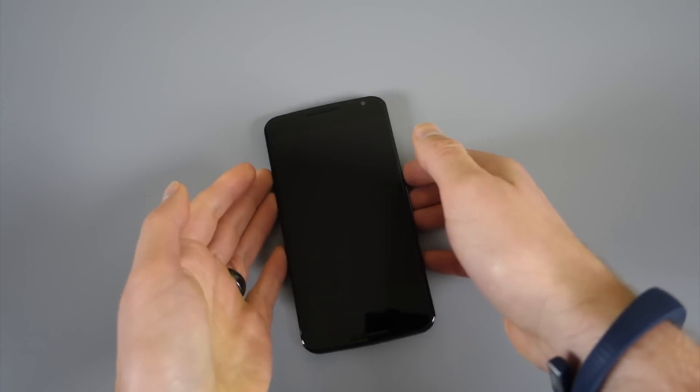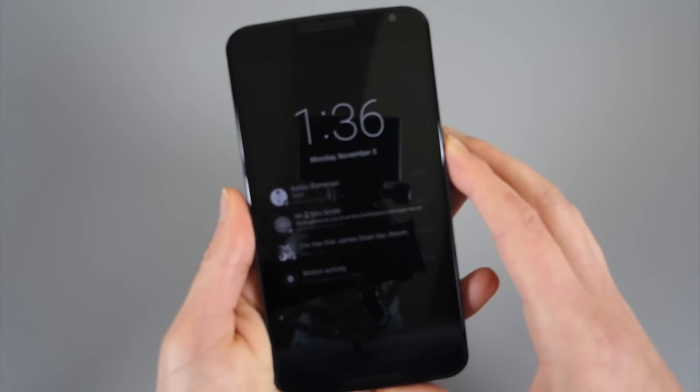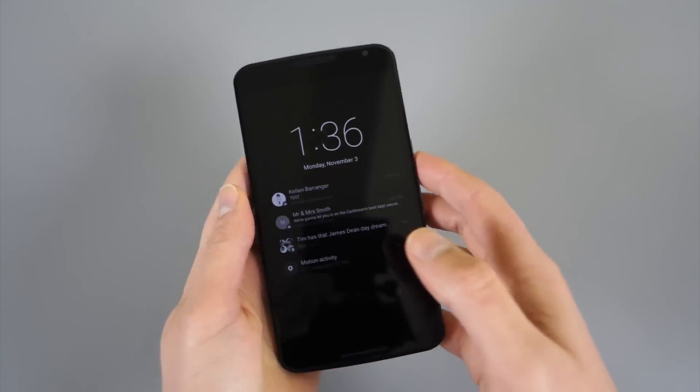Hey, what's up guys? Kellan here with Droid Life and we're taking a look at one of the coolest features of the Nexus 6. You can see it lighting up there.